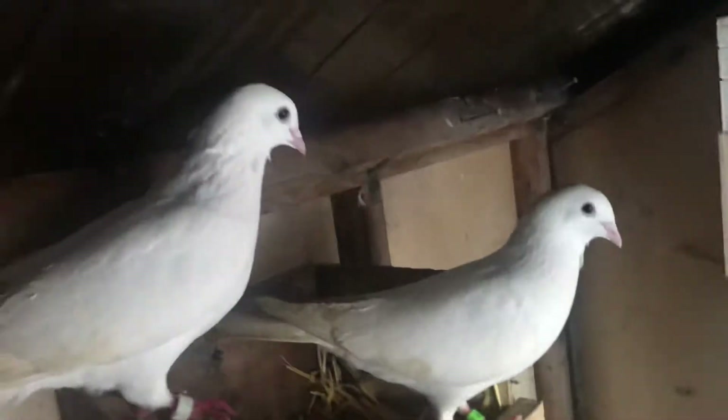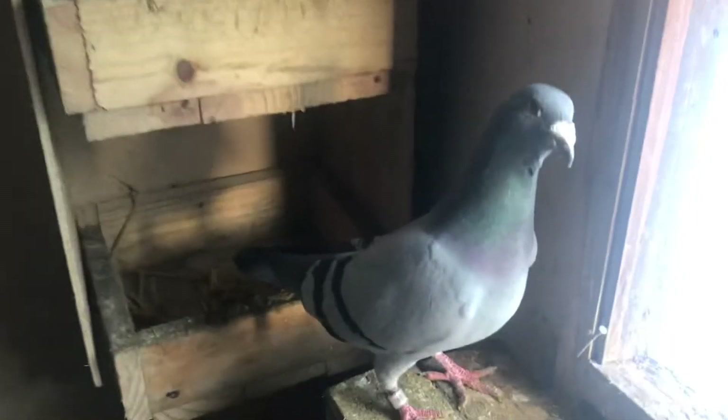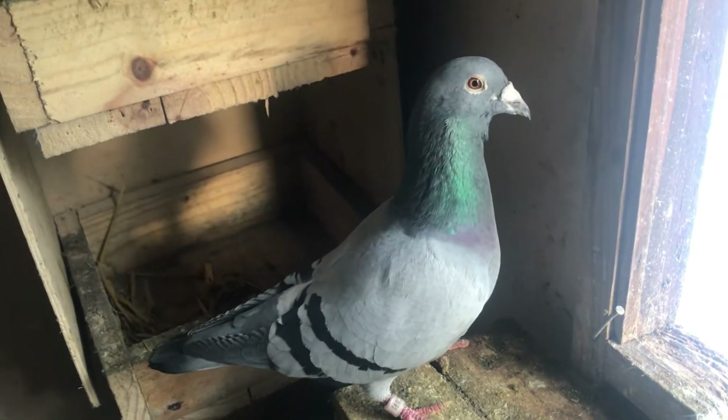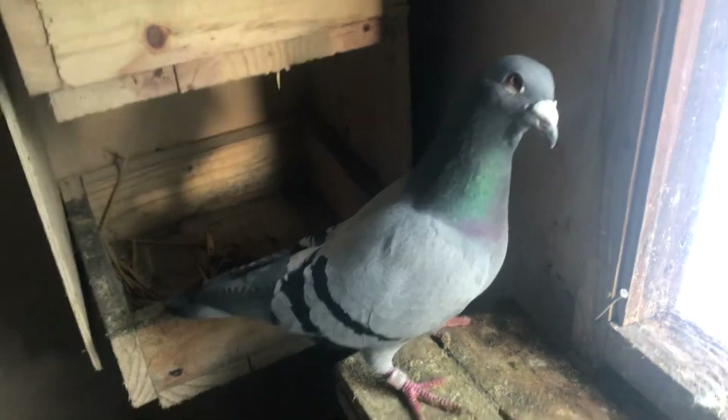I'm going to show you guys the eggs and let you know that they are fine. Here's the white one — the big man over here doesn't have a girlfriend anymore.